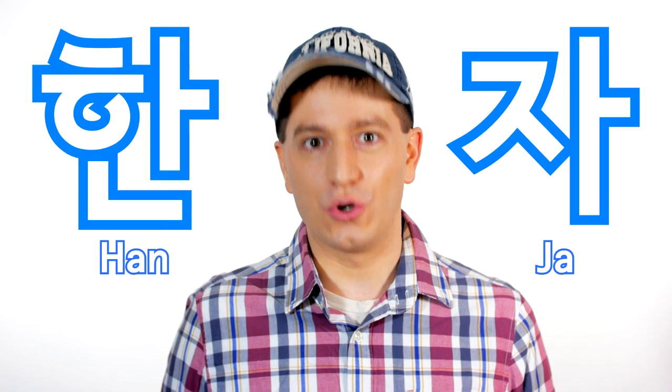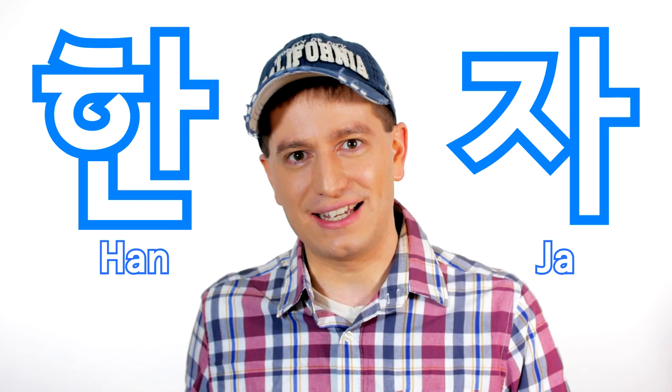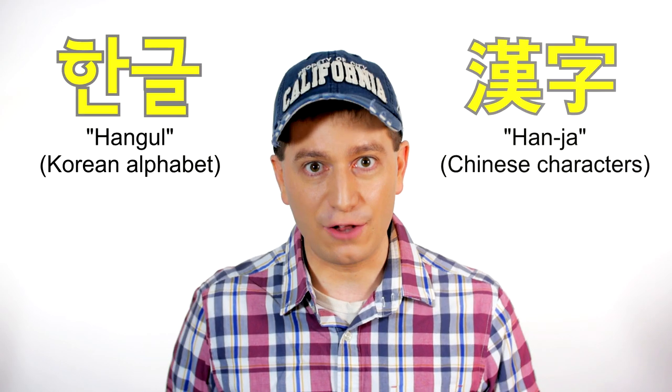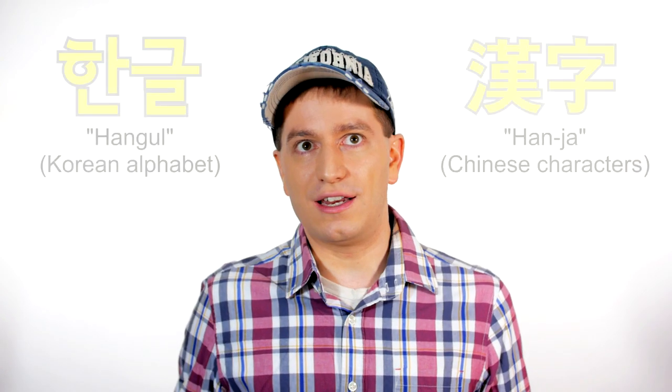These Chinese characters are known in Korean as Hanja. Han being from the Han Dynasty in China, and Ja meaning character. In the recent past, Koreans in school were required to not only learn the Korean alphabet, but also Hanja. That's because Hanja was still being used in official documents, people's names, and newspapers.